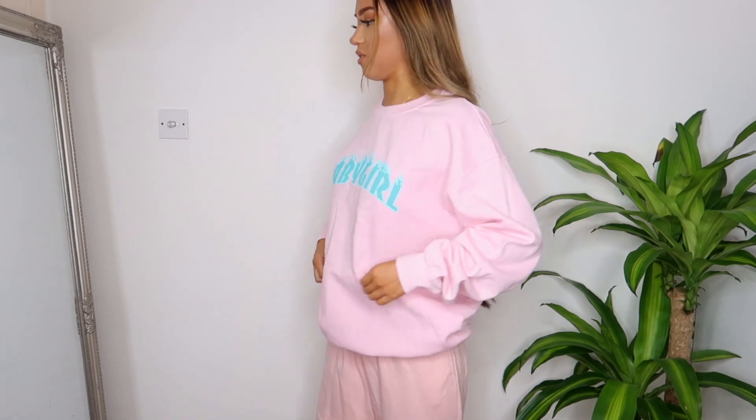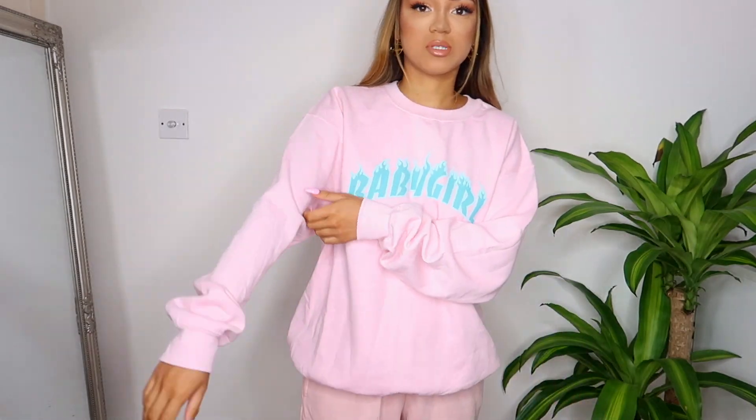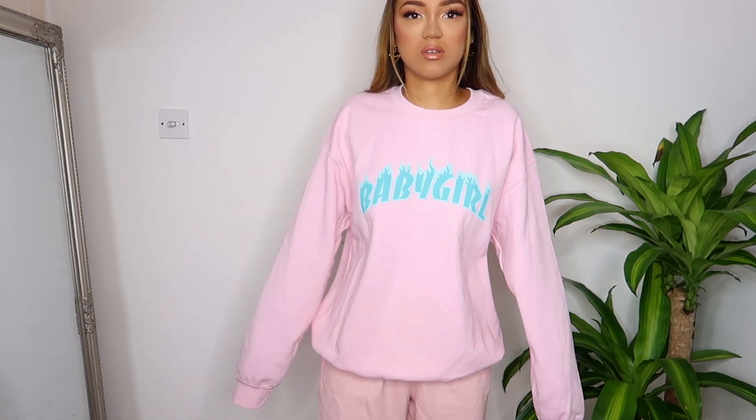I've tried it on with my joggers and unfortunately it doesn't match - the sweatshirt is a very strong pink while these joggers are more peachy, which is annoying. I'm thinking I'm going to have to buy pink joggers from Missy Empire just to match. The jumper itself is really nice and super comfy, really baggy - the perfect fit. The arms are really long but I kind of like that look. The colors and contrast are really nice.